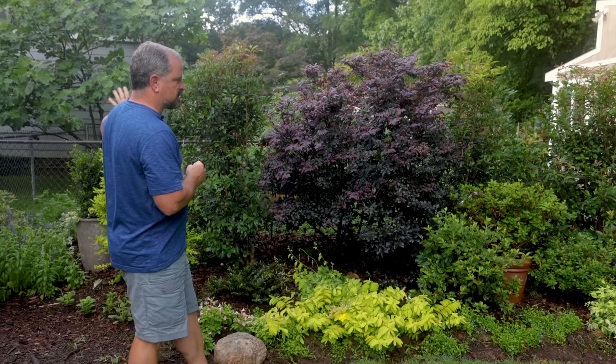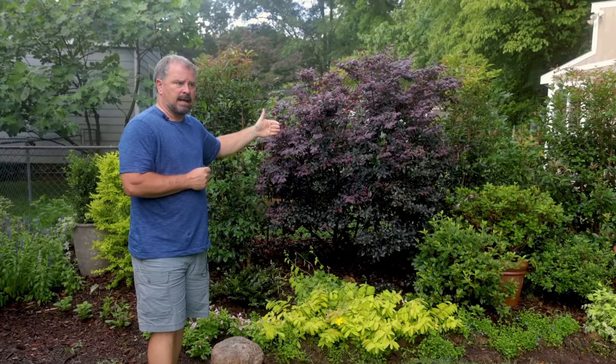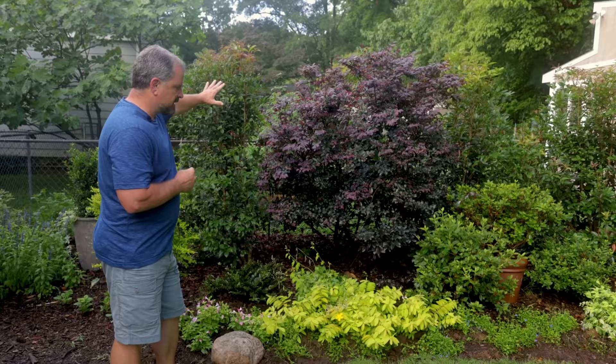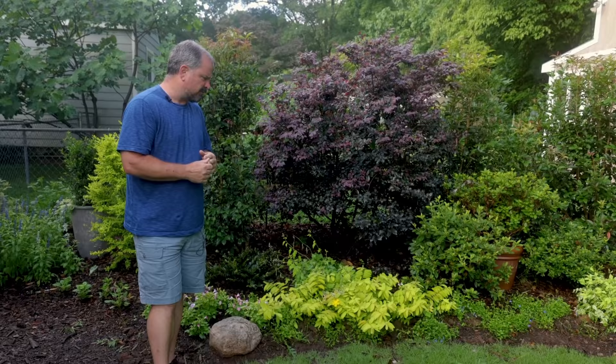The space we're going to start with today has several screening plants used along a chain link fence, with a neighbor that's very close. This was the only side of the backyard where I really needed to put larger material in, and it's just kind of layered down to the zoysia sod. This is a sodded space — the zoysia goes dormant in the wintertime. Got a few weeds in it that I need to get, though it's small enough to hand weed. So let's get started.